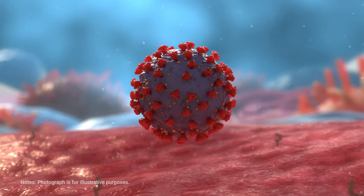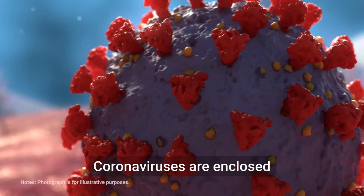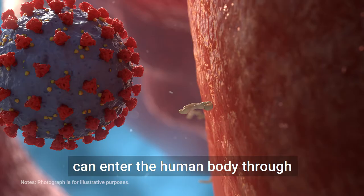Coronaviruses have crown-like projections made of proteins on their surfaces — corona is a word for crown. They are enclosed in a projecting envelope which contains RNA strands wrapped in a protein called capsid. A coronavirus is extremely small, one one-hundredth the size of a human cell, and can enter the human body through the respiratory system.